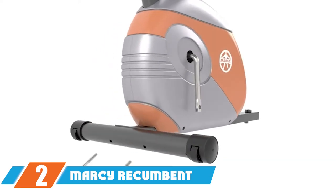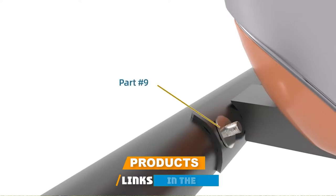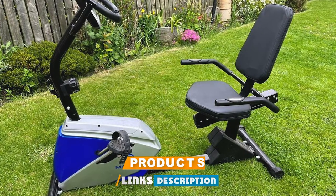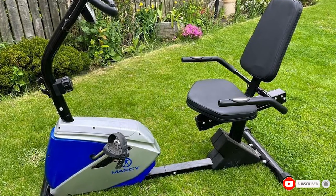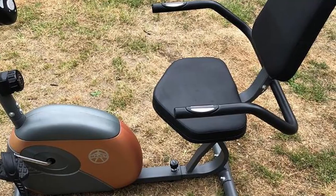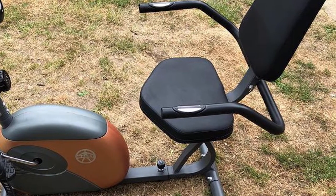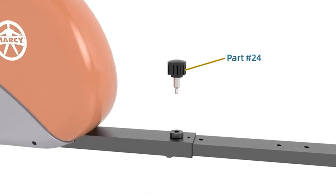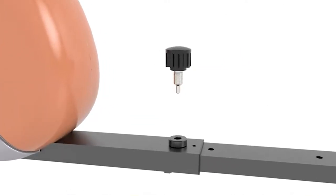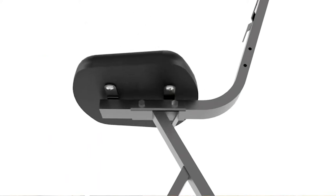At number two we have the Marcy recumbent exercise bike. For a fraction of the price of other bikes on our list, you can enjoy this recumbent design from Marcy. The heavy-duty construction supports a maximum weight capacity of 300 pounds, and the seat slides to accommodate a wide range of leg lengths. The step-through design makes it easy and safe to hop on and off, and the magnetic resistance mechanism provides different resistance levels to customize your workout.